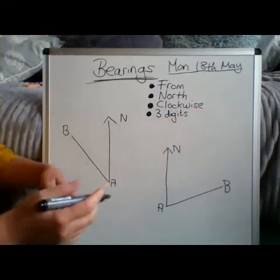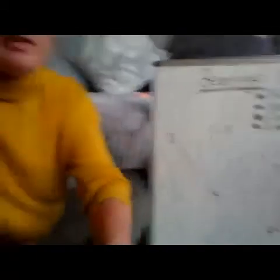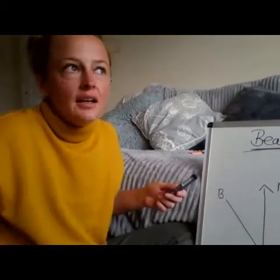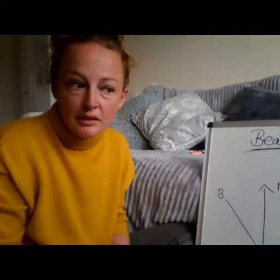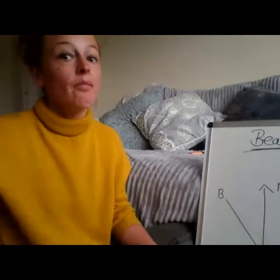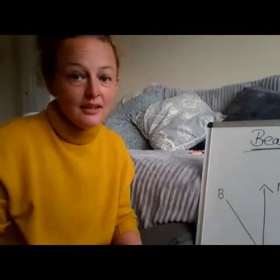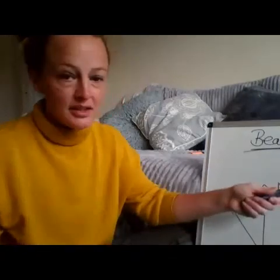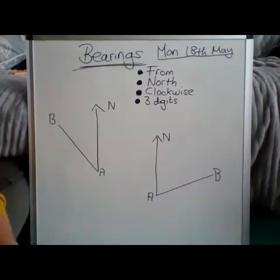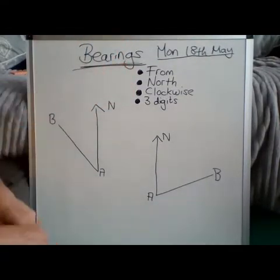And the last one: three digits. You might be confused about that, but bearings is just a fancy word for angle. You can get an angle of 56 degrees, and 56 isn't three digits — so what would you do? Add a zero at the beginning. You'd just write 056. It's not rocket science, which is kind of why it's at the bottom. But on Hegarty you'll lose the mark if you don't write three digits. And that's it — that is literally it.